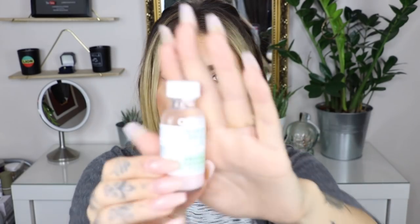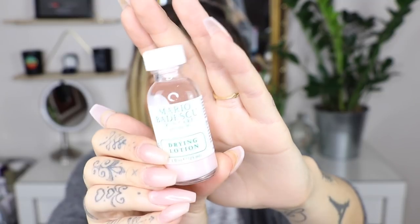Next I've got the Mario Badescu drying lotion. If you've watched my channel for a long time you'll know that I really like these kind of treatments for blemishes and spots. I think this is actually what I started off using and it's great to try if you've not tried anything like this before. It's down from £16 to £12.80.